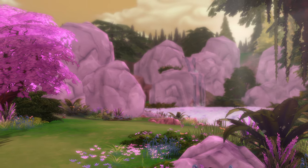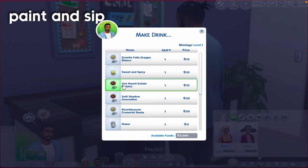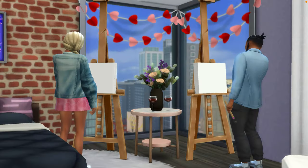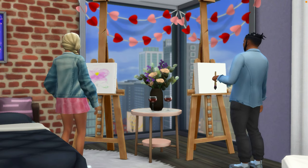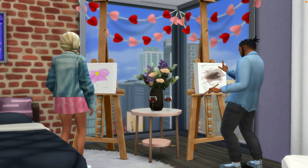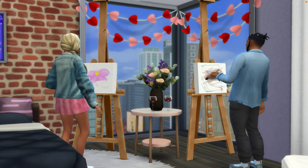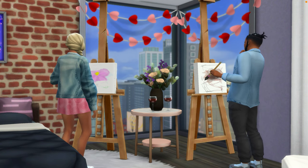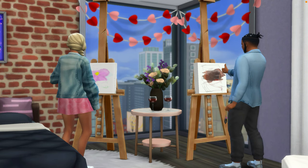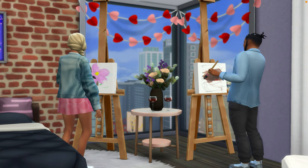First we have a nice little relaxing paint and sip night. Pop the cork on your Sim's favorite wine and bust out the easels for a nice date night. I have a table in the middle with flowers and wine, but you can also include snacks or Valentine's Day decor. It'll be really interesting to see what your Sims create, especially if they have different painting levels.